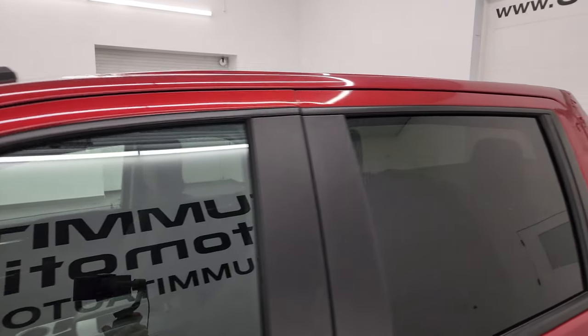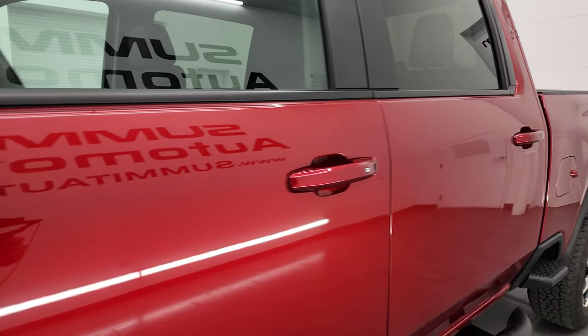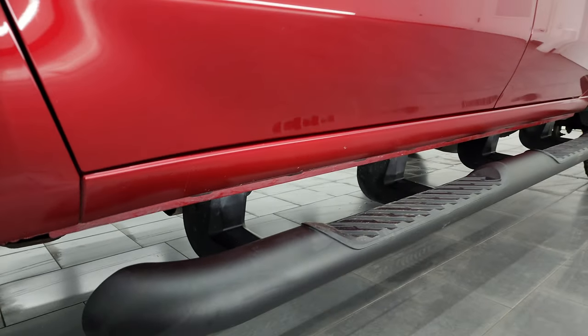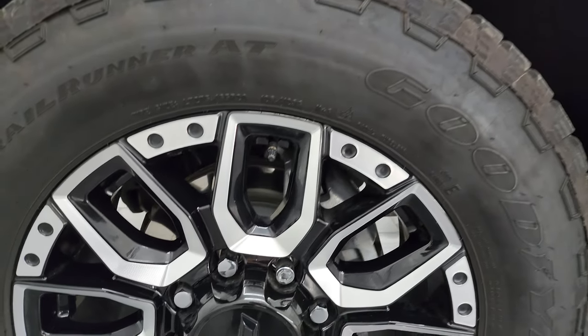Cherry red tint coat is the color. I shoot all my videos in 4K. If you like the video, subscribe to the YouTube channel, click the bell notifications, get updates on the videos I do each and every day, and stay current on our ever-changing and vast heavy-duty truck inventory here at Summit Automotive.